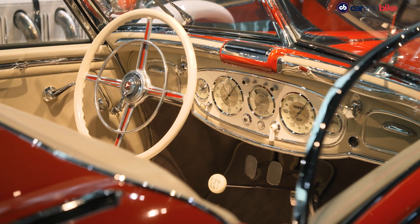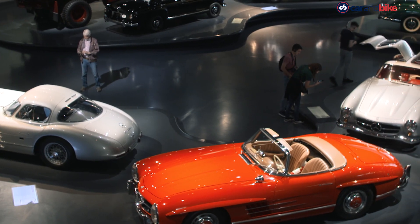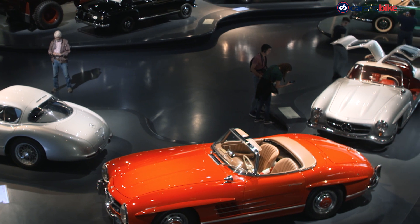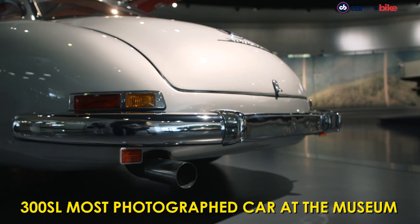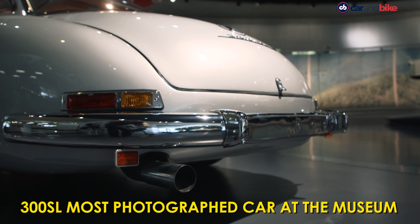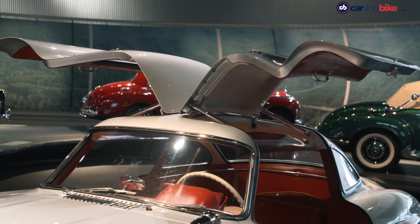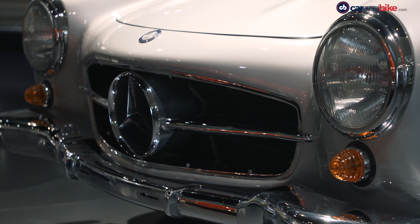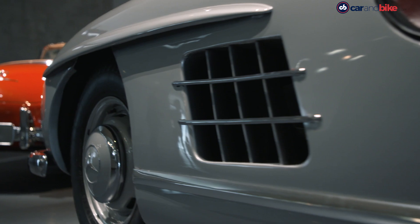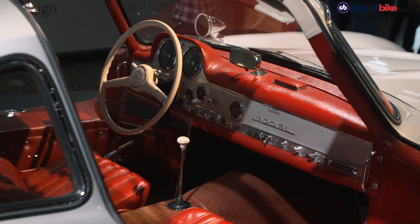There are many more gems to see, but I always gravitate to the car that people at the museum will tell you is probably the most photographed car here. It is clichéd to say it is one of my favorites, but it really is gorgeous — the dream car of the 1950s, the 300 SL Coupe with its dramatic gull-wing doors. Another six-cylinder beast with 215 horses and a 260 km per hour top speed, and that red interior is oh so special.